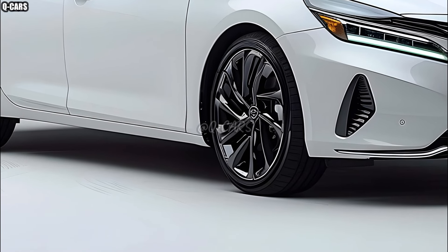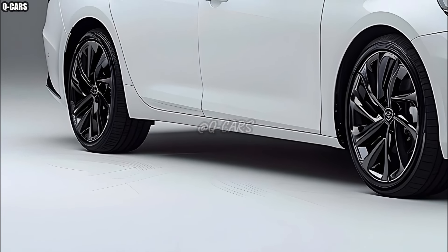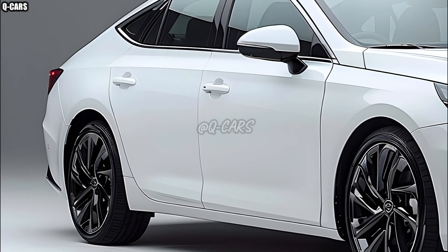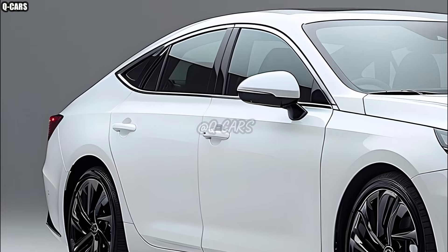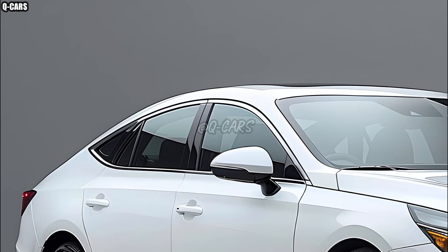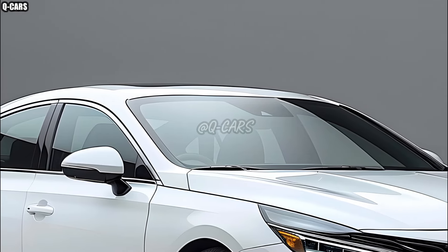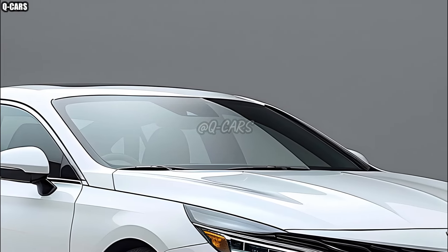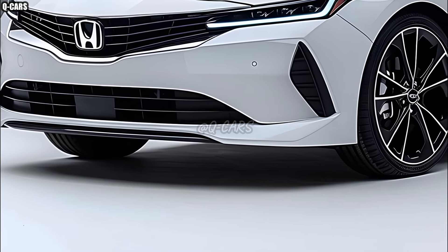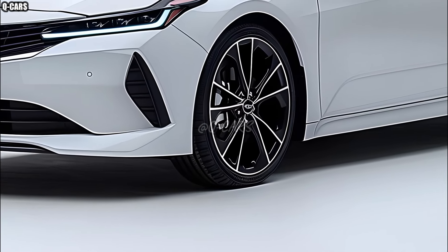These additions boost driver assurance and lessen the likelihood of traffic accidents. The 2025 Honda City also excels in fuel economy. The vehicle's great fuel efficiency is a result of developments in engine technology and aerodynamics, which appeal to budget-conscious consumers. The Honda City strikes a good mix between power and efficiency, making it suitable for both short trips around town and extended trips over more rural areas.